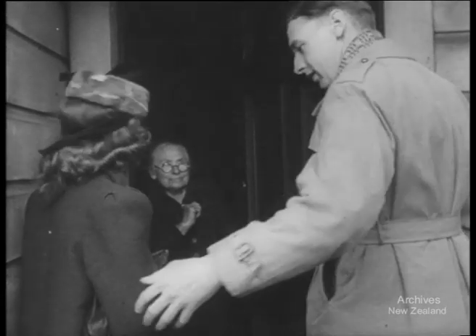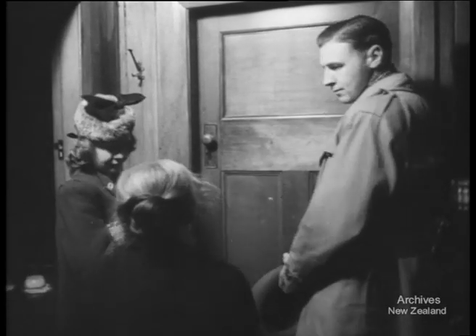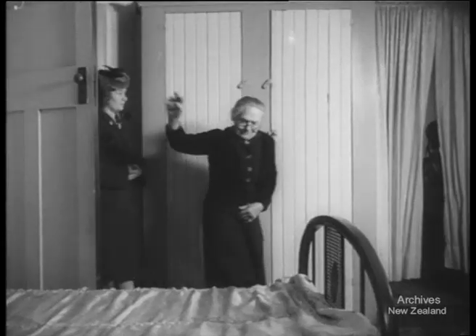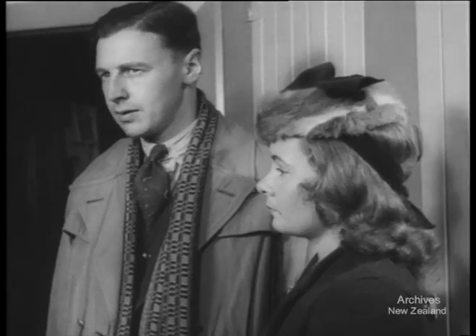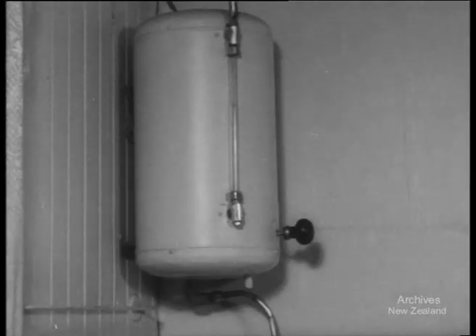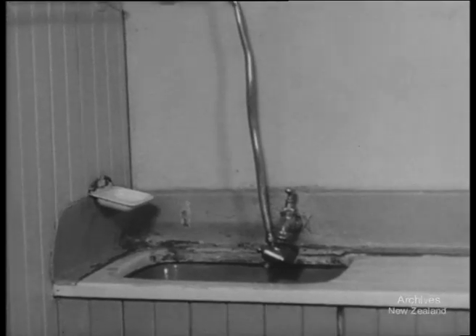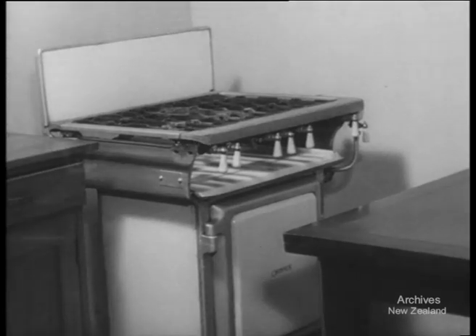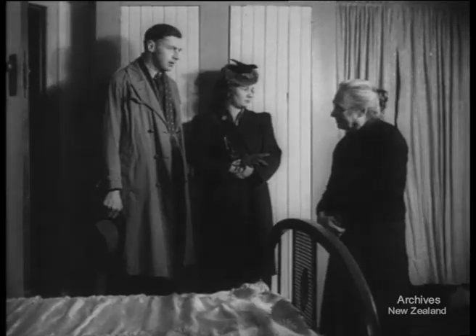If you hadn't the deposit, you couldn't buy, you couldn't build. You had to rent. Rents were high and houses were short. You took what you could get. One room's no place for a baby, but it's a roof, isn't it? It's a dining room, it's a kitchen, it's a nursery, and a front hall, and a laundry, and a playroom, and a living room. It's a room.